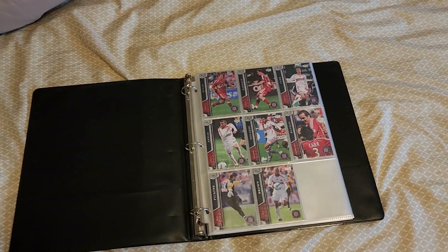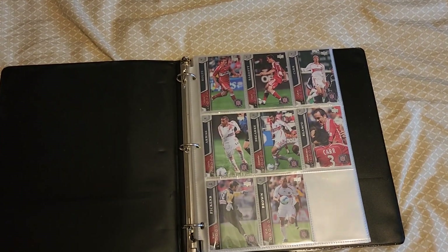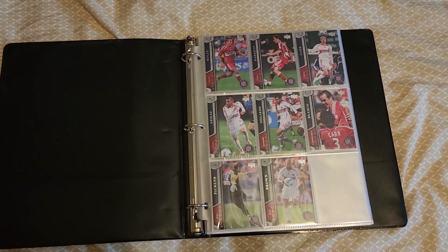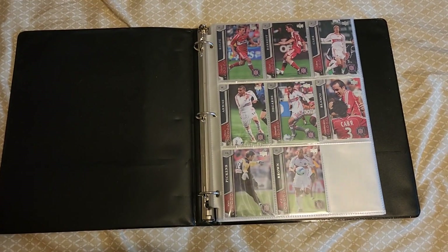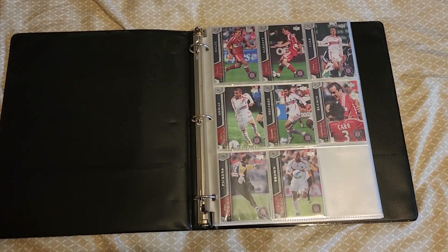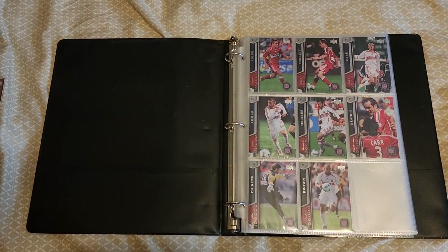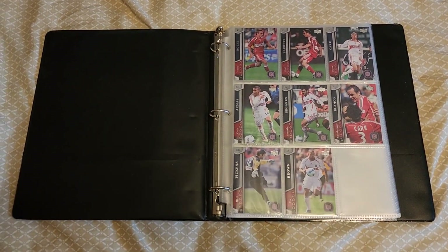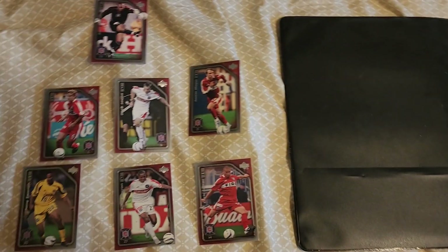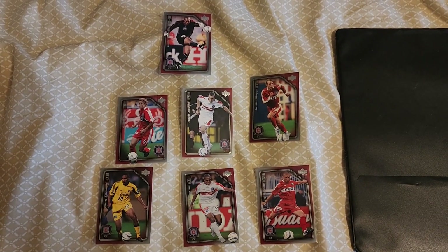Hello everybody and welcome back to another trading card video. I've got the sports card soccer binder out, so that means we're gonna be adding another team to our Chicago Fire collection. Today we're gonna be adding the 2005 team set.